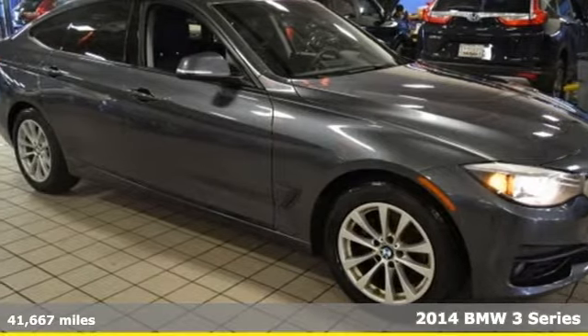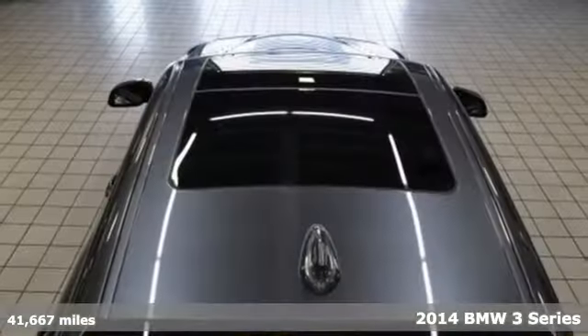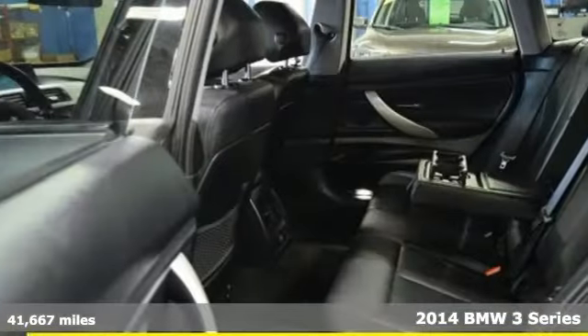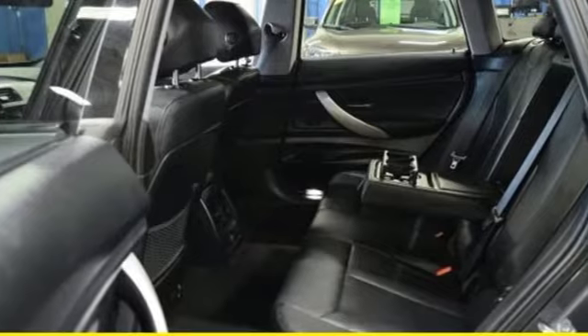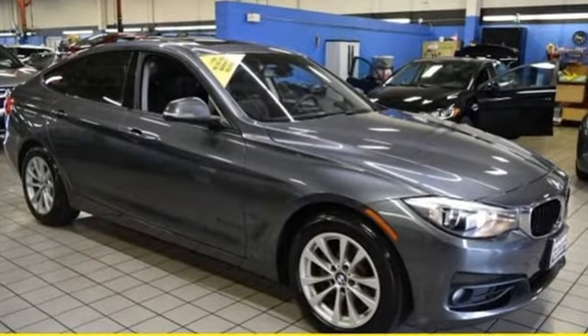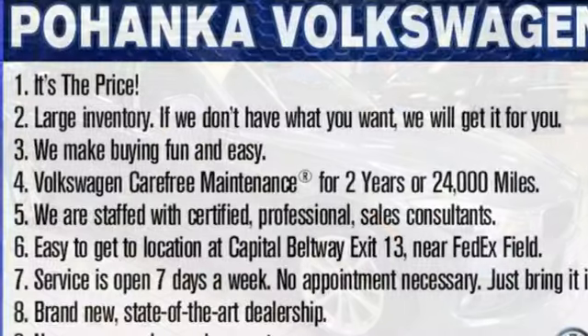It's a 2014 BMW 3 Series Gran Turismo — the embodiment of impressive German engineering and harmonious form and space. It's powered by a turbocharged engine with an 8-speed automatic, channeled through intelligent X-Drive all-wheel drive.